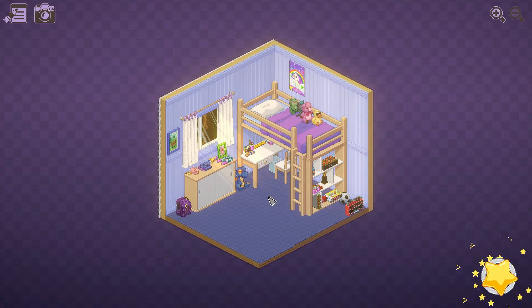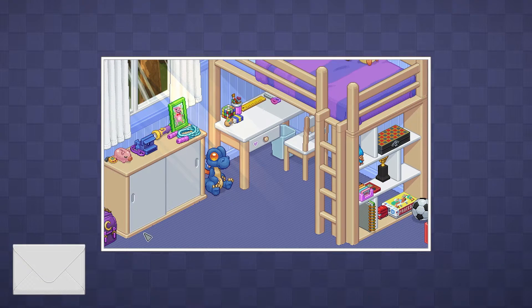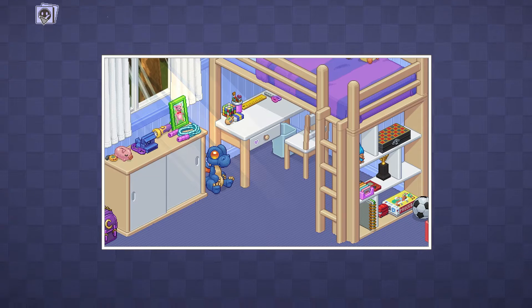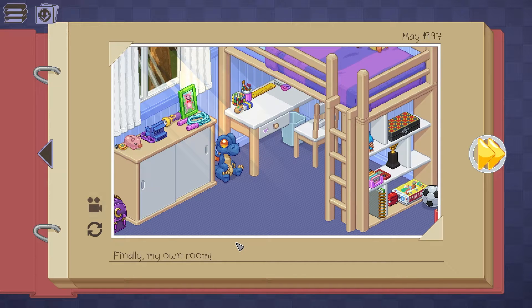They wouldn't let me put all this crap on the floor, they wouldn't let me put a bunch of things on the bed — they're ridiculous. Look at that, I got photos or stickers or something. You unlock things. Finally my own room. And an achievement — I unlocked an achievement. Always like doing that.